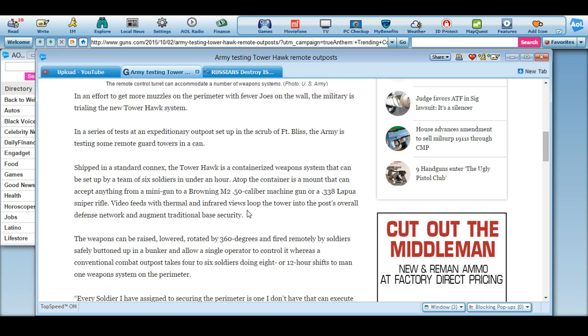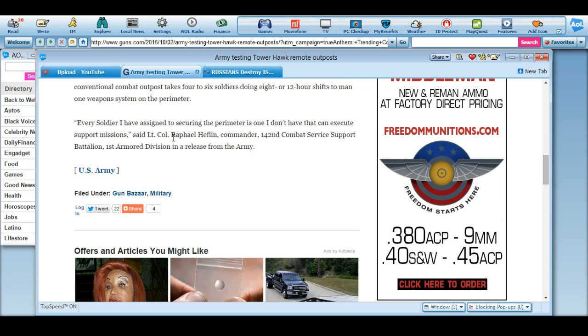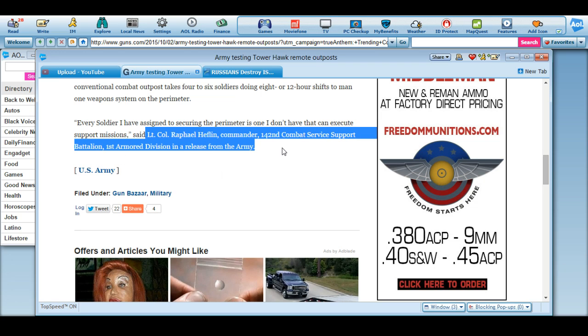Video feeds with thermal and infrared view loop the tower into the post's overall defense network and augment traditional base security. The weapons can be raised, lowered, rotated 360 degrees, and fired remotely by soldiers safely buttoned up in a bunker, allowing a single operator to control it. A conventional combat outpost takes four to six soldiers doing eight or twelve-hour shifts to man a single weapon on a perimeter. Every soldier assigned to securing the perimeter is one I don't have to have executing support missions, said Lieutenant Colonel Rafael Heflin, commander of the 142nd Combat Services Support Battalion, 1st Armor Division, in a release from the United States Army.